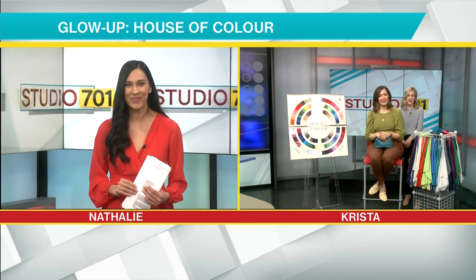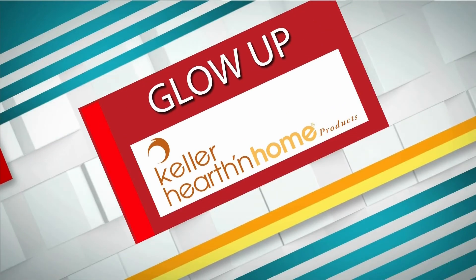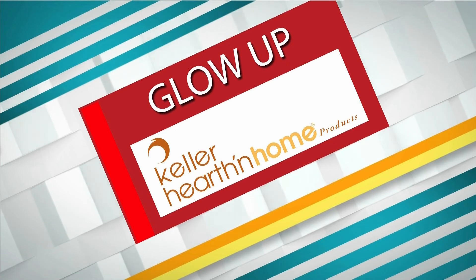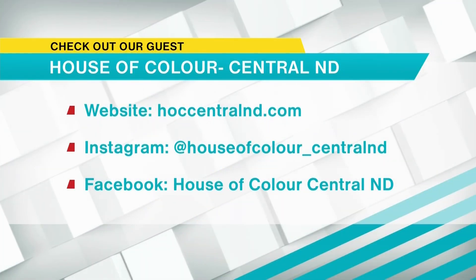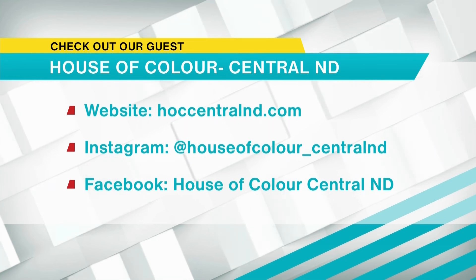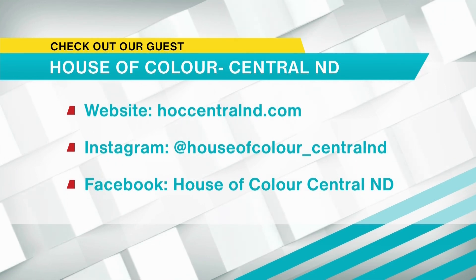For our viewers at home, please stay tuned for that. Sarah and Krista, thank you so much for joining us today. Thanks to Keller Hearth & Home for this glow-up segment. For more information about all the services offered at House of Color, you can visit HOCcentralND.com, or find them on social media on Instagram and on Facebook. Super interesting process.